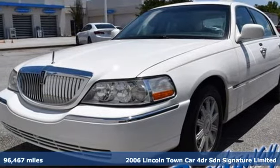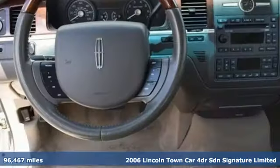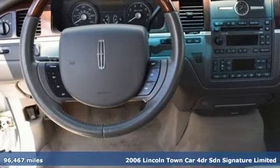It's a 2006 Lincoln Town Car. Lincoln, this is your comfort zone. It's equipped for all your driving needs and wants.